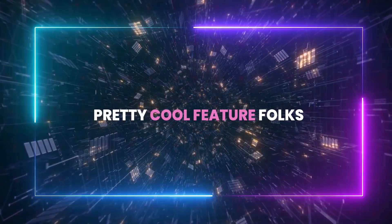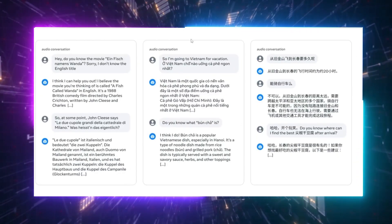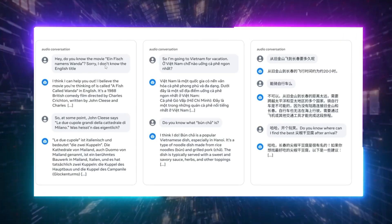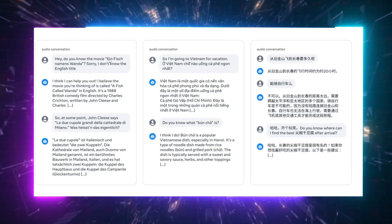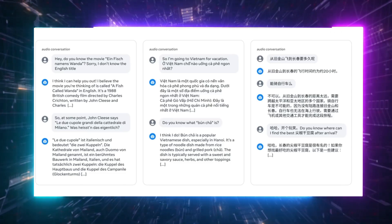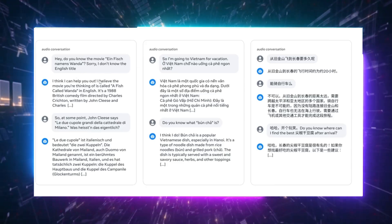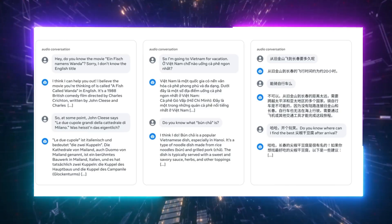Moving on to another pretty cool feature — audio conversations. Take a look at this screenshot. It's from a session where someone is conversing out loud with the model, akin to how you'd interact with GPT-4o, the ChatGPT version that simulates talking to a real person. What's mind-blowing here is the model's ability to understand multiple languages through natural speech, not just text. This is a crucial distinction because grasping the nuances of pronunciation and the way words are spoken can drastically enhance how AI is utilized in real-world applications.